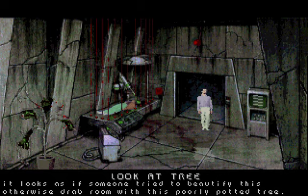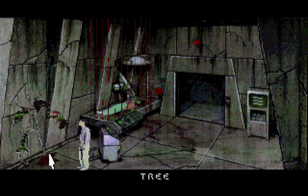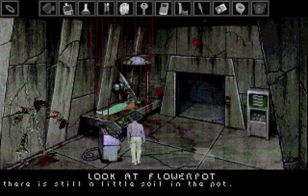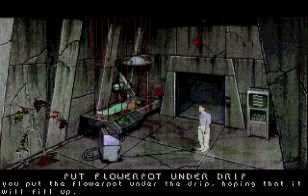It looks as if someone tried to beautify this otherwise drab room with this poorly potted tree. You rip out the tree and take the pot. There is still a little soil in the pot. You put the flower pot under the drip, hoping that it will fill up.